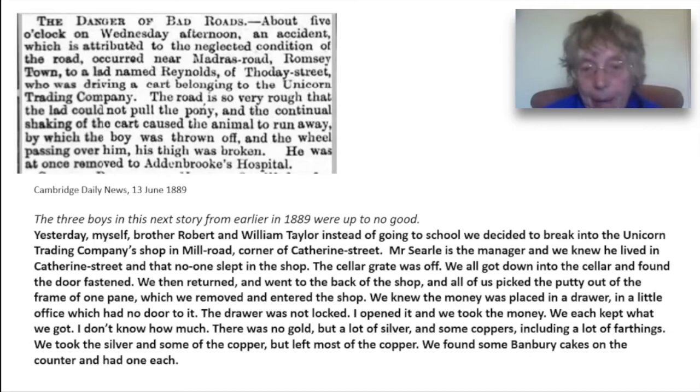We then went to the Unicorn shop in Mill Road. Mr Searle is the manager and we knew he lived in Catherine Street and that no one slept in the shop. The cellar grate was off. We all got down into the cellar and found the door was fastened. So we went to the back of the shop and all of us picked the putty out of the frame of one pane, which we removed, and entered the shop. We knew the money was in a little drawer in a little office which had no door to it. The drawer wasn't locked. I opened it and we took the money. There was no gold, but there was a lot of silver and some coppers, including a lot of farthings. We took the silver and some of the copper and we found Banbury cakes on the counter and we had one each. We had no light, but as the moon was shining brightly, we could see very well without. We stopped there about 10 minutes.